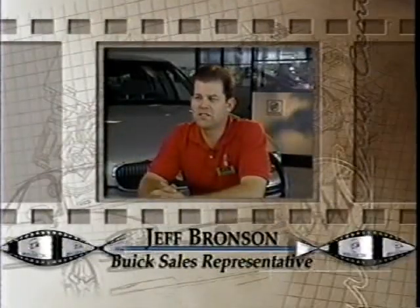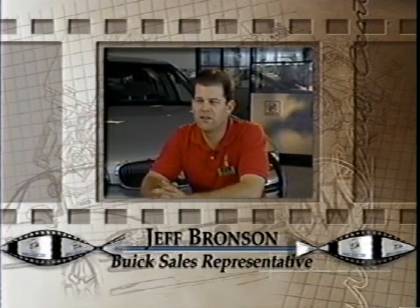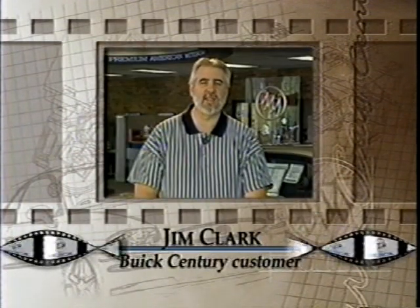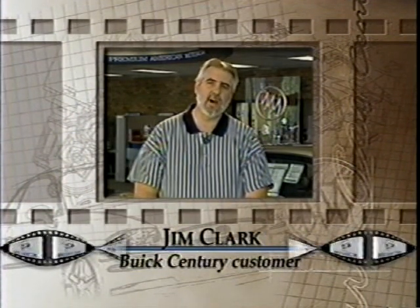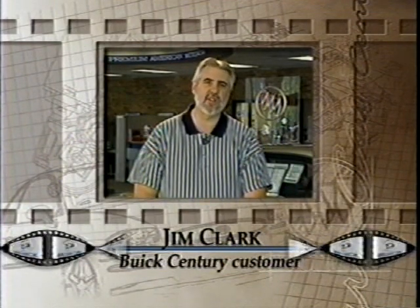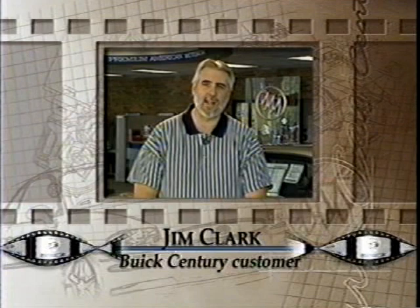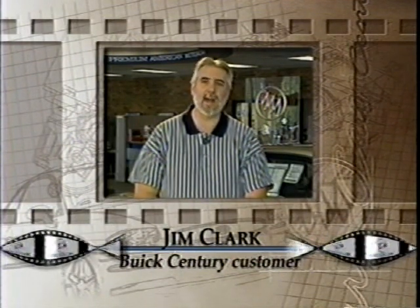A typical Sentry customer is someone that appreciates the Buick ride, likes the luxury items and likes getting the most value for their money. I like the Sentry because it seems to have all the room I need for myself, my wife and my two daughters. It's not a real big car, but it combines a lot of luxury and interior space, which at six foot five I really appreciate.